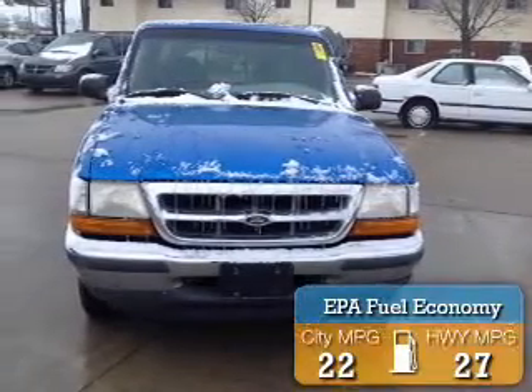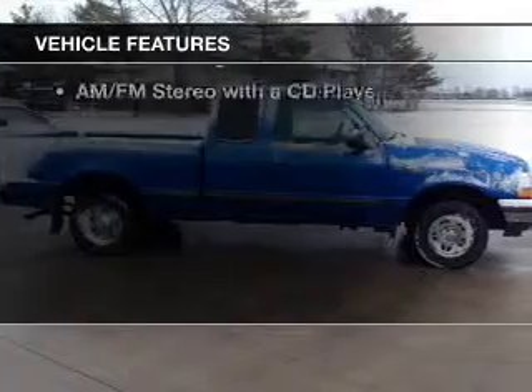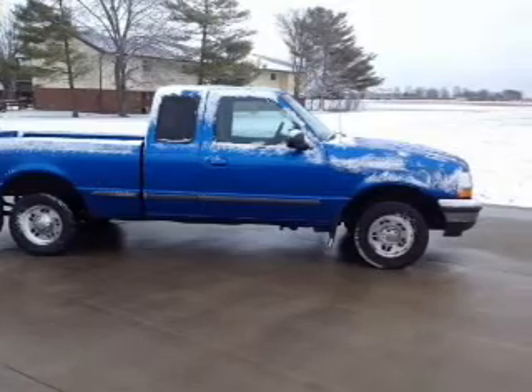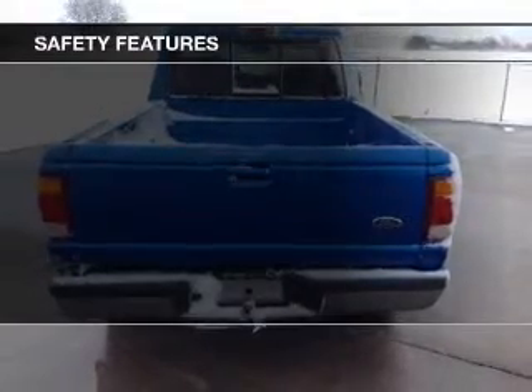Great fuel efficiency saves you money by requiring fewer trips to the gas station. The features include a spoiler, cruise control, privacy glass, air conditioning, power door locks, power windows, power steering, and AM-FM stereo with a CD player. Safety was made a priority with these features.